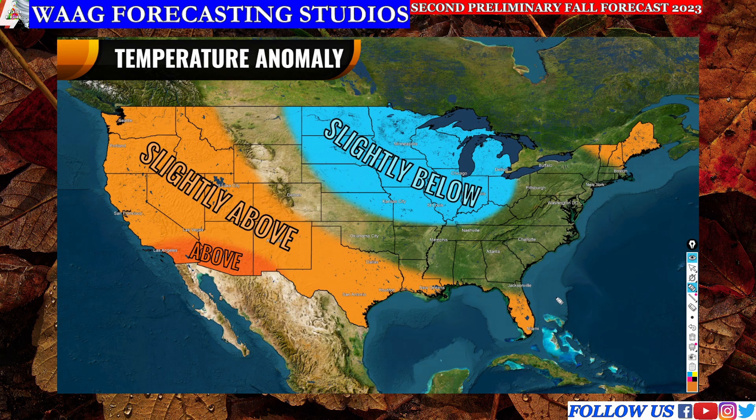Moving on to our next regions, we have the slightly above average area covering much of the south, the deep south, over into the west, and then a small region up here for northern New England and the northeast. This doesn't mean you're going to have a very warm fall — it just means you'll see some slight increases, maybe one degree or so above average for your fall season. That's really not going to be too noticeable; you may just think it's a little bit warmer than what you'd normally expect.